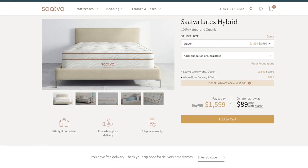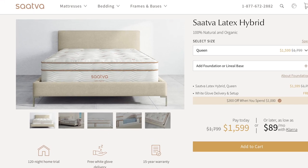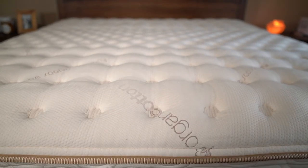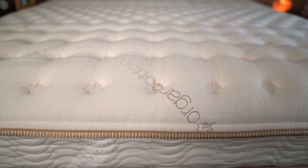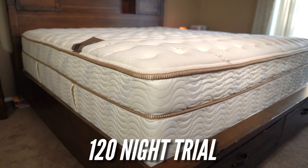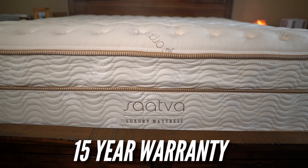If you are into the organic option, Saatva does have their latex hybrid which is 100% natural and organic, but it comes with a much higher price tag. The classic still has great edge retention and lots of coils. For comfort to price, it's definitely up there. The trial period is 120 nights and they have a 15-year warranty — still incredible.